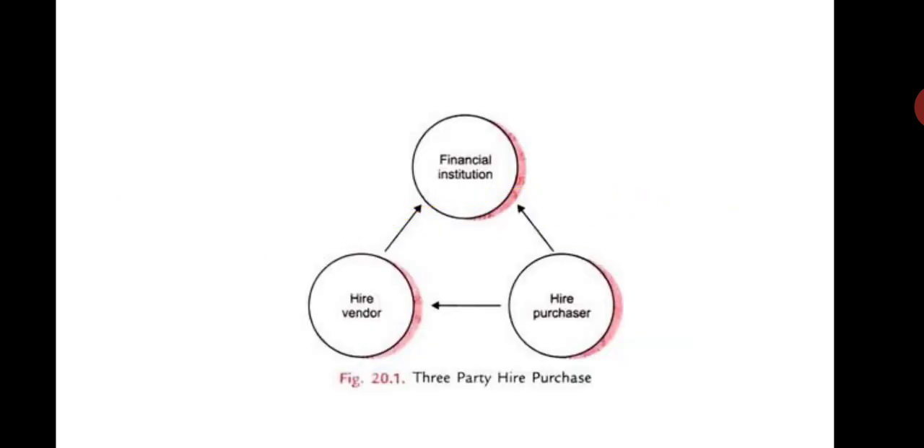Regarding the agreement, there are three parties involved: the seller, the financier, and the higher purchaser. The seller arranges a higher purchase agreement through a finance company with the customer. So it is a three-party agreement.